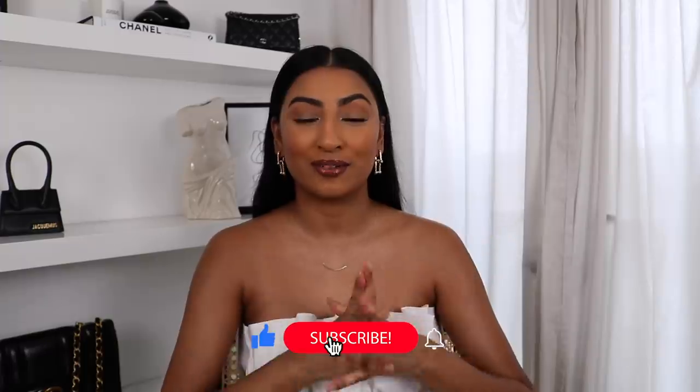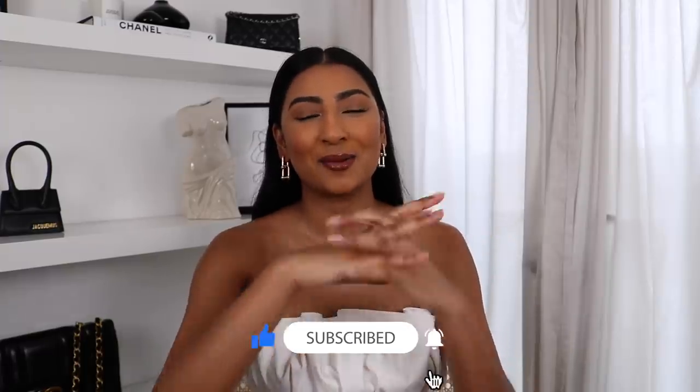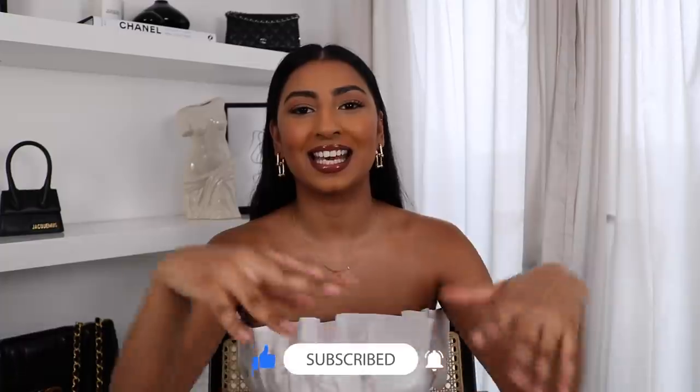That was all of the outfits — I hope you guys enjoyed this video! Please let me know what your favourite outfit was down below, don't forget to follow me on Instagram, and I hope you have a lovely day, a lovely week, a lovely year. Bye!